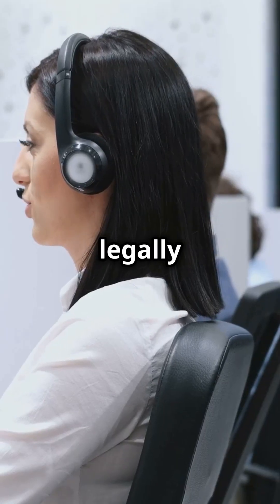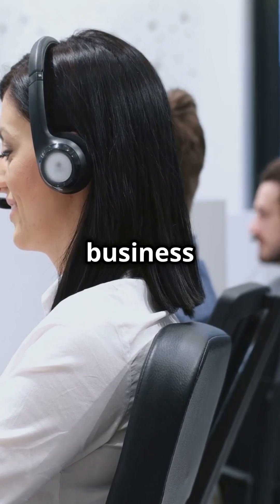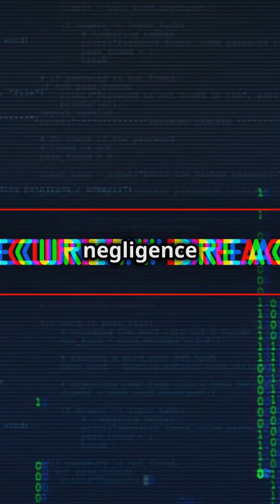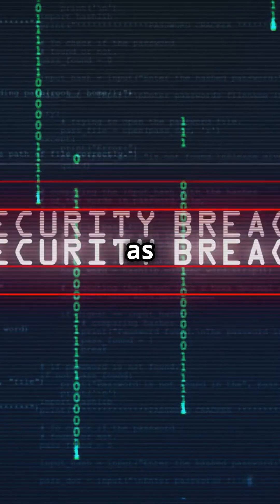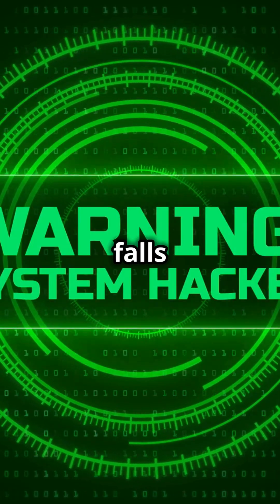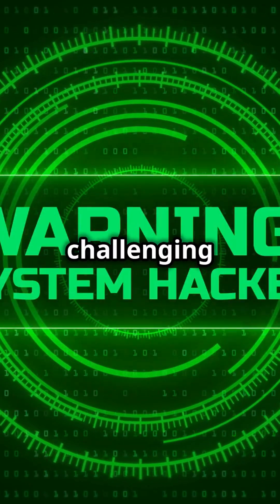Phone companies are legally entitled to collect fees for calls made from a customer's system, regardless of who made them. This means that even if the calls were made by hackers, the business is still responsible for the charges. Victims are often held liable due to their own negligence in securing their PBX systems. This legal responsibility can add insult to injury, as businesses not only suffer financial losses but also face potential legal repercussions. The burden of proof often falls on the victim to demonstrate that they took adequate measures to secure their systems, which can be a complex and challenging process.